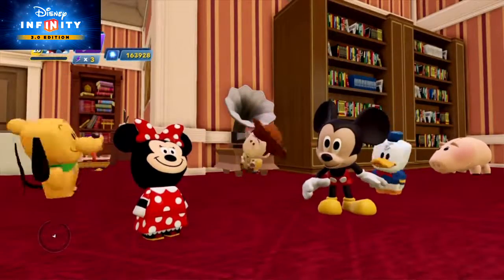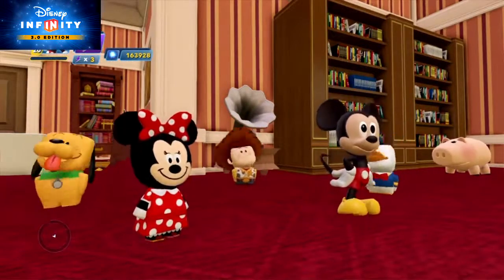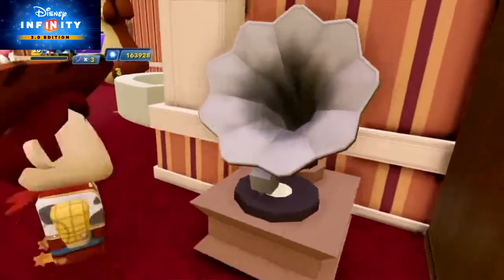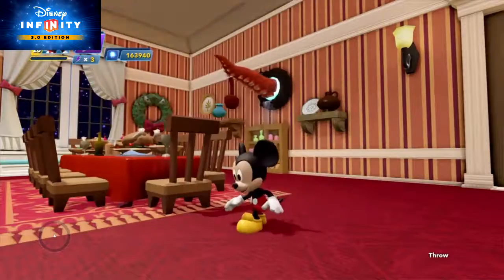But gifts aren't the only great part of the holidays — it's also enjoying beautiful holiday music together. Under electronics and appliances, you'll find Carl and Ellie's phonograph, and under accent and decor, the grand piano.